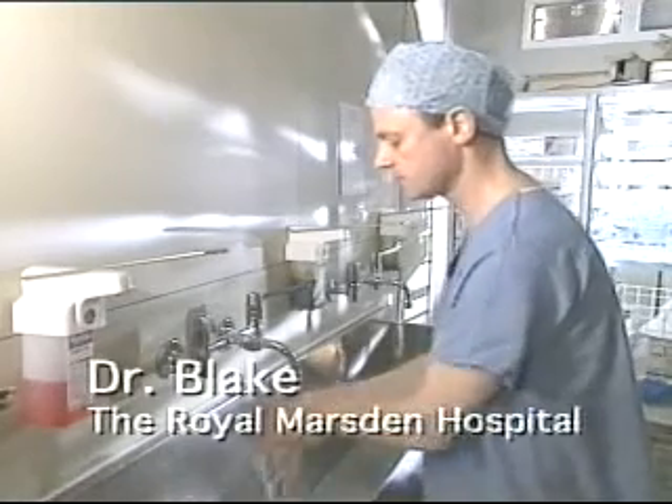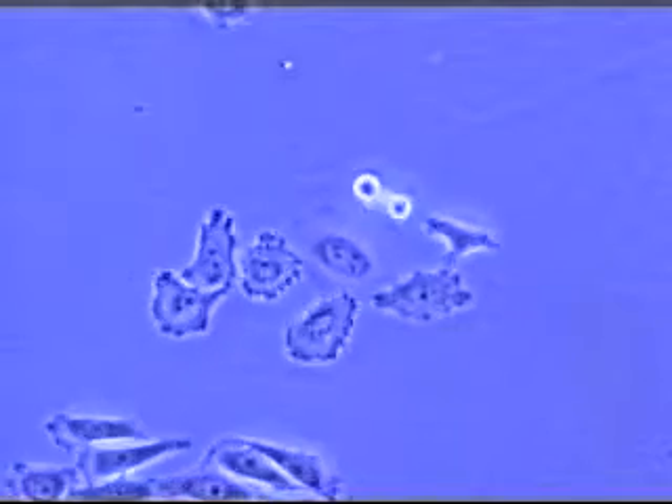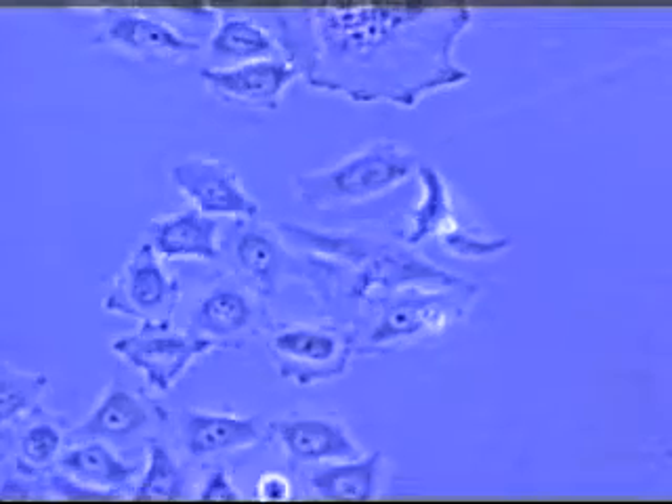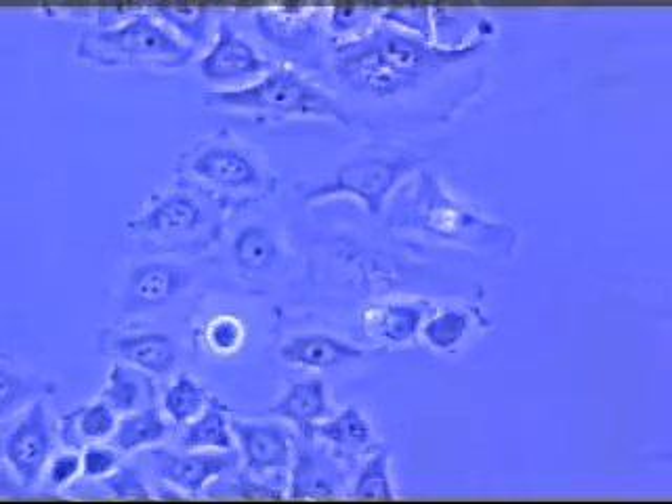Stella had a cancer of the cervix, which was a cancer that needs to be treated by radiotherapy. When we talk about cancer, we're talking about the uncontrolled growth of cells. Normally, there is a good balance between cells being generated and growing and cells being lost and dying. But in cancer, that balance becomes deranged, and instead we get more and more cells growing, and they form a lump.